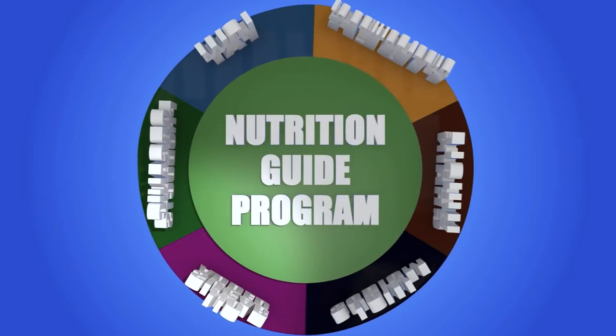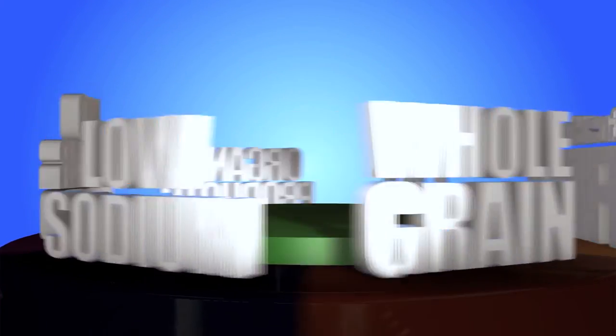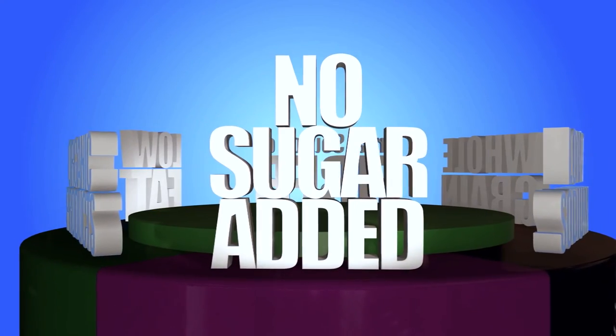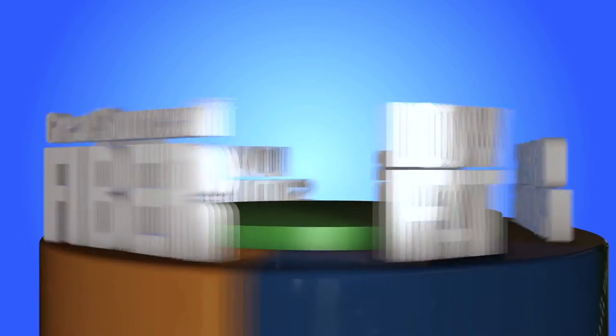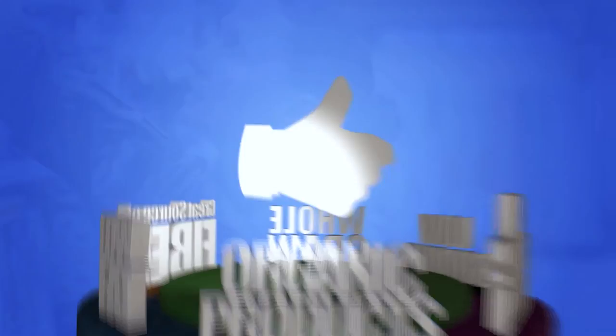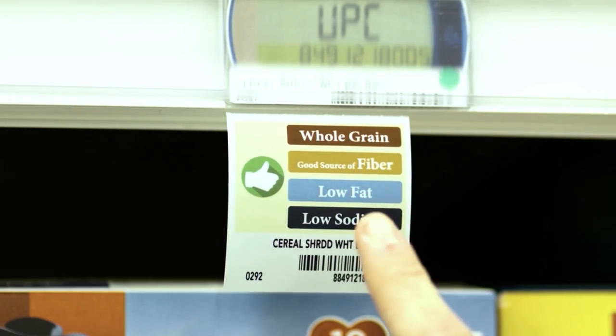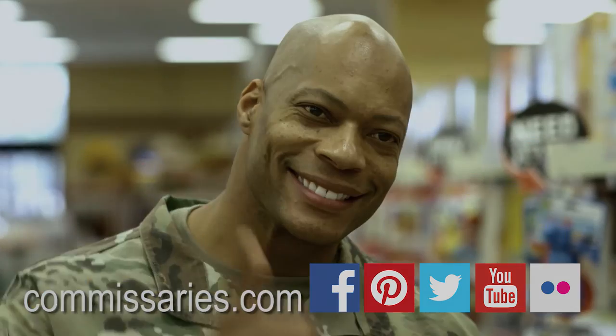The Nutrition Guide Program — a dietician-approved way to find low-sodium, whole-grain, no sugar added, great source of fiber, and organic products at your commissary. Be sure to look for the thumbs up for high-performance and high-nutrition quality foods. Your commissary — we did the work for you.